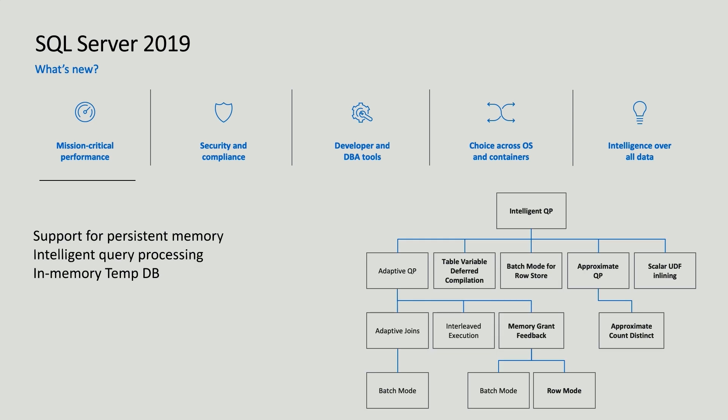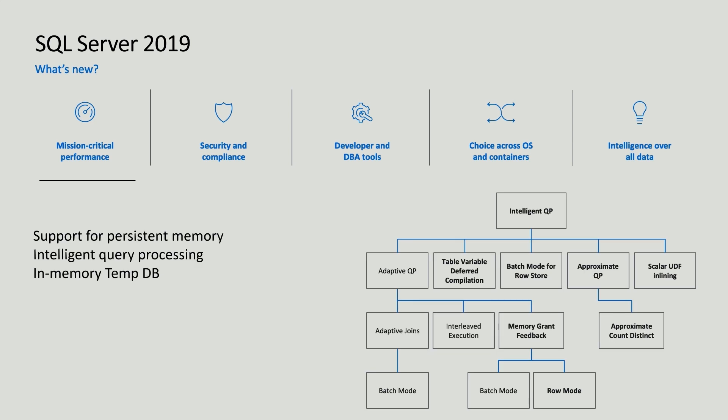Let's start with some improvements in the performance space. First, persistent memory is a new technology entering the hardware market, and we've taken advantage of it to really boost performance. You don't have to make any changes to your application — you can store your data in persistent memory for faster performance. Second, for intelligent query processing, we've expanded the family of features so the query optimizer can learn over time based on query execution, improving future query performance without requiring application changes. And lastly, we've put tempDB in memory for even faster performance of the temp database.